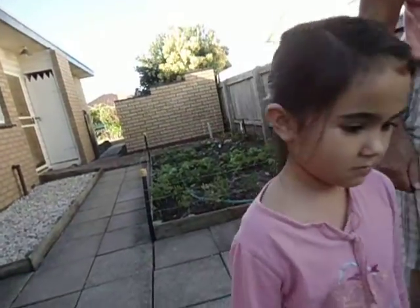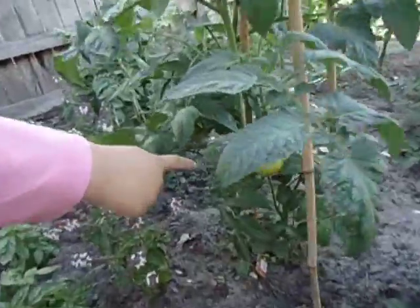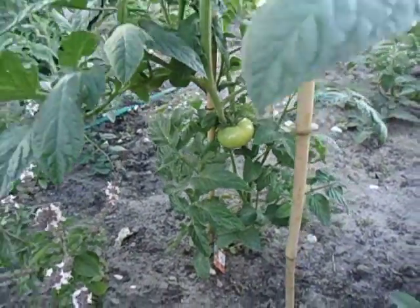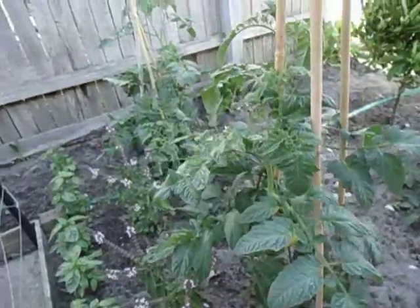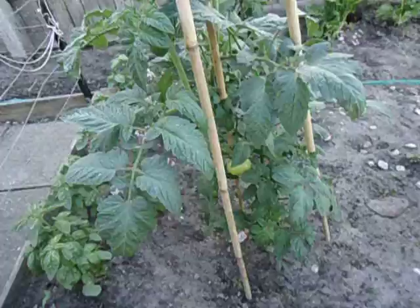How is our garden growing? It's been about a month since we put these seedlings in. Look, look — what can you see? What's that? Look at the tomato. Oh, there's a big fat tomato growing! Is it ready to eat yet? It's not red yet, so we can't eat it yet.